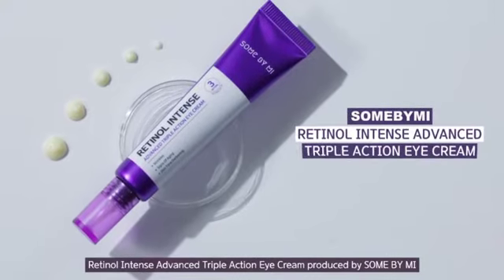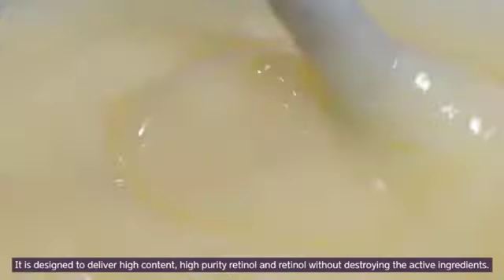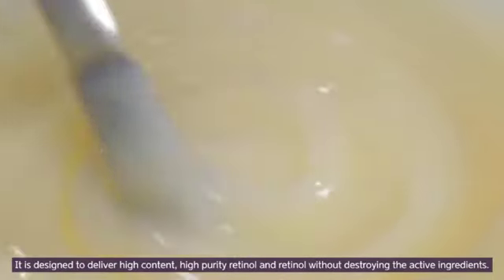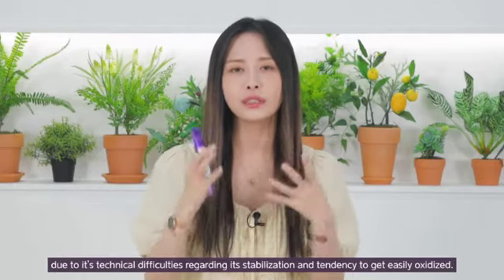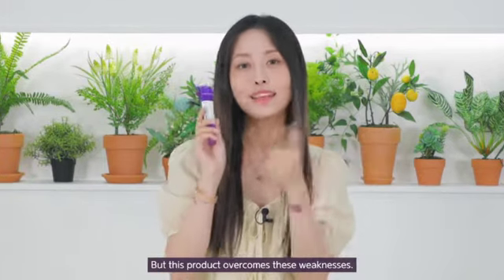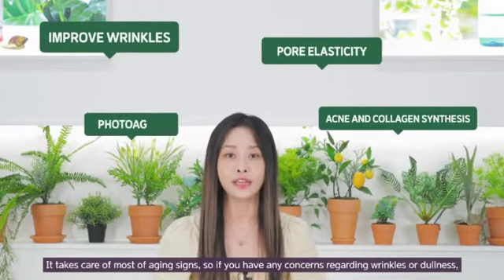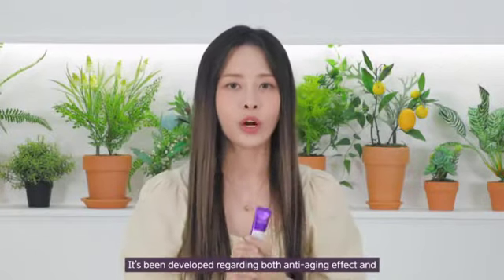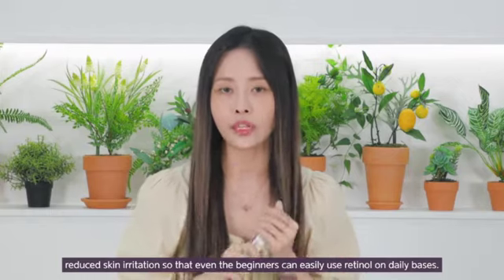What effect would there be if retinol and retinal were used together and not separately? This is the Retinol Intense Advanced Triple Action Eye Cream produced by Some By Me. It's been stabilized with a lamellar texture similar to that of our skin, and is designed to deliver high content, high purity retinol and retinal without destroying the active ingredients. For a long time, retinol required a prescription from a dermatologist due to its technical difficulties regarding stabilization and its tendency to get easily oxidized. But this product overcomes those weaknesses. It takes care of most aging signs, so if you have any concerns regarding wrinkles or dullness, it'll help you start with early anti-aging care.